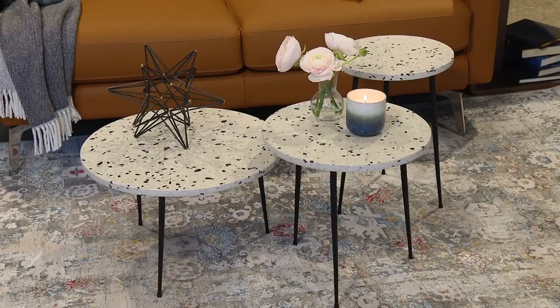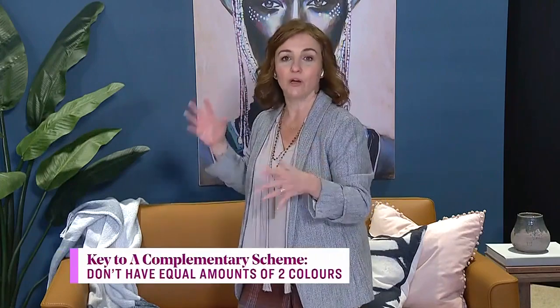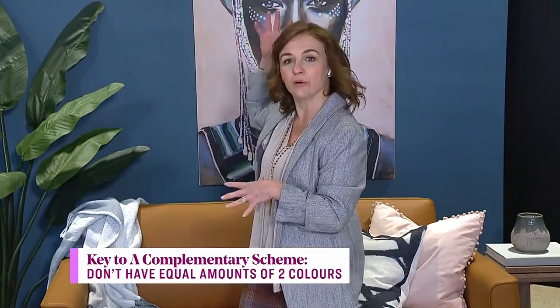Black and white is important in every space, but with a complementary scheme be careful not to bring in too much, since you've already got the contrast of the opposite colors. Little hits of it — like this beautiful terrazzo table and some accessories — is all you need. One of the most important things to make a complementary scheme work is balance. Instead of 50-50, tilt the scales to 60-40, 70-30, or even 80-20 — so you've got primarily more blue and less orange, or vice versa. As long as you've got all those different values in there, you can really pull it off — it's daring but dynamic and uplifting.